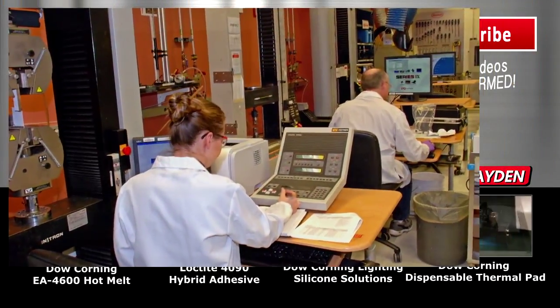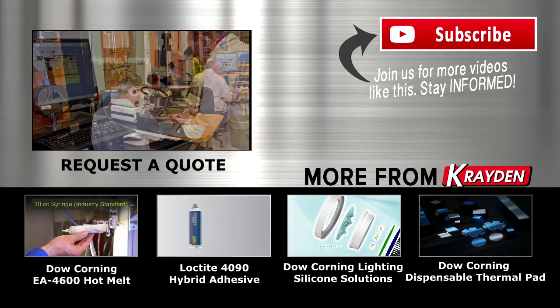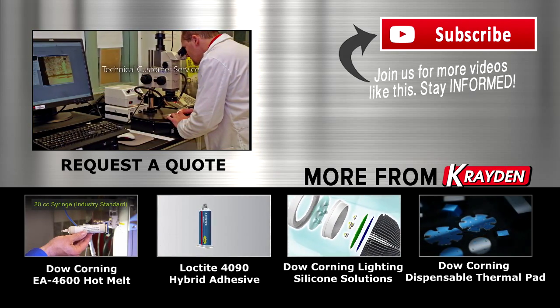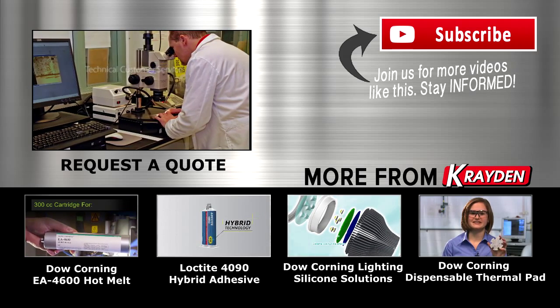All Henkel products undergo rigorous testing and qualifying in our labs and are backed by an exceptional technical customer service team. Whatever the need, Henkel will work with you to find a solution.